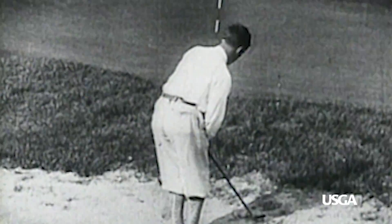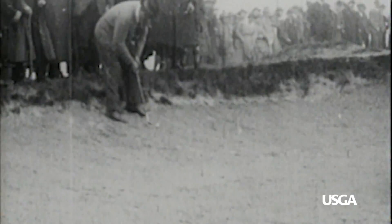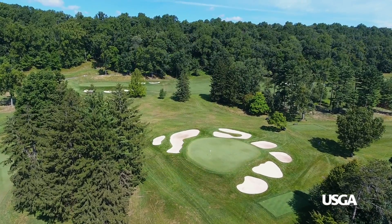In the early days of golf, bunkers were rough and rugged hazards. They received little or no maintenance and made for challenging recovery shots. Over time, expectations for bunker playability have changed.